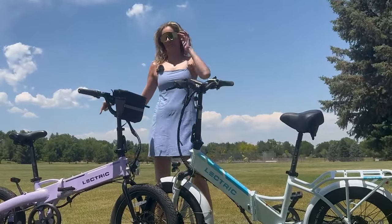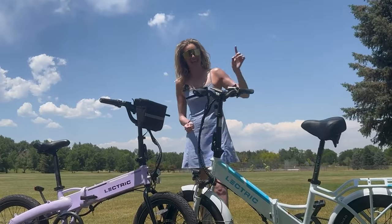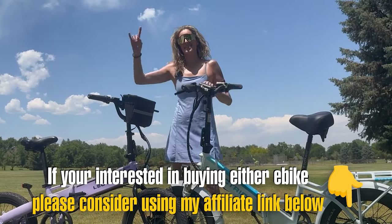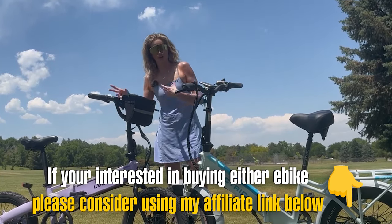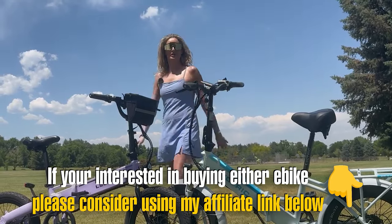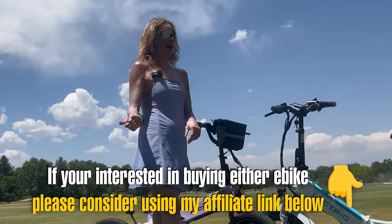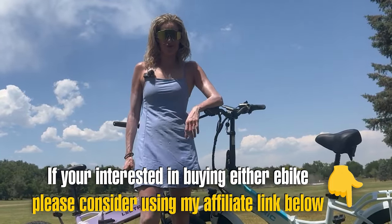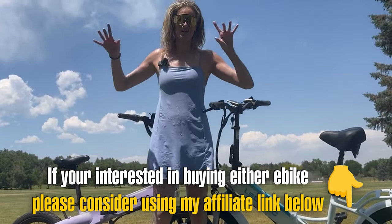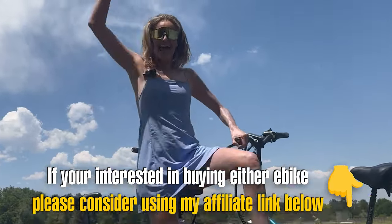For the verdict: the XP 3.0 offers a lot more value for the price than the XP Light 2.0. In the end, which e-bike you choose is entirely up to you. Thank you so much for watching — I love making videos like this. I'll be back tomorrow with another video, and I'll leave an affiliate link so you can purchase either bike and support the channel. Happy riding!